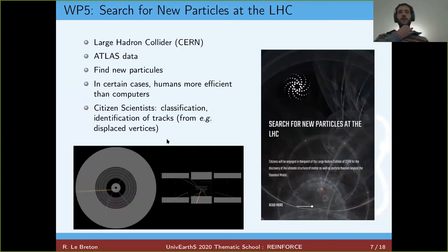The second science work package is called Search for New Particles at LHC, in the context of the ATLAS experiment. The idea is to try to identify new particles. In the front view of the ATLAS calorimeter, with the beam at the center, and in the lateral view, citizen scientists identify and locate what we call displaced vertices. For example, yellow tracks whose vertex is not at the center of the beam can be a clue for a new particle.